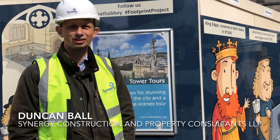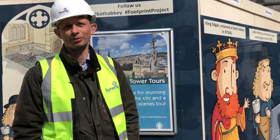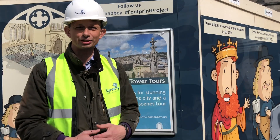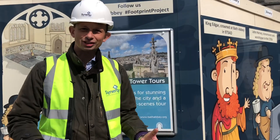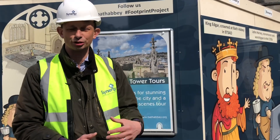The Bath Abbey Footprint Project is an ambitious project undertaken by Bath Abbey. It's called the footprint for two reasons: because it's increasing its footprint by providing interpretation and a learning centre, but it's also reducing its carbon footprint by using the excess heat from the Roman drains from the spring water.